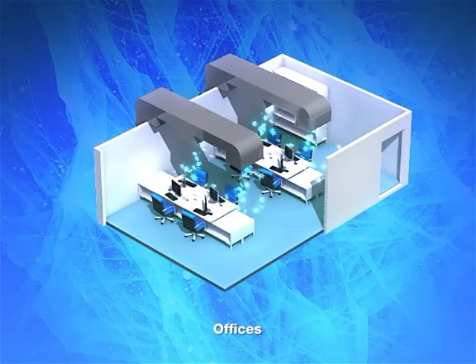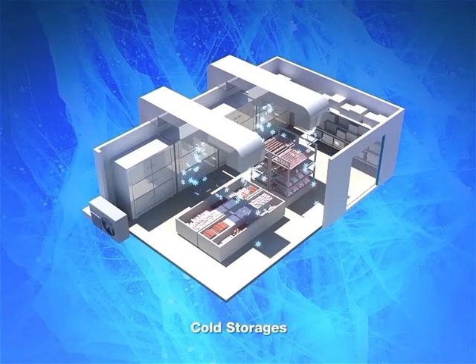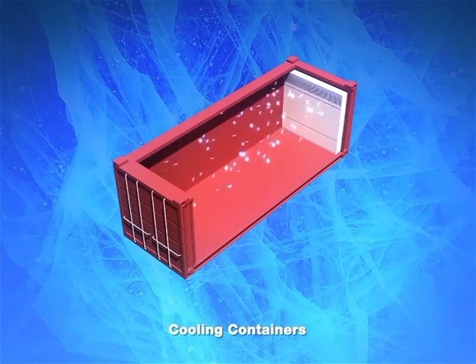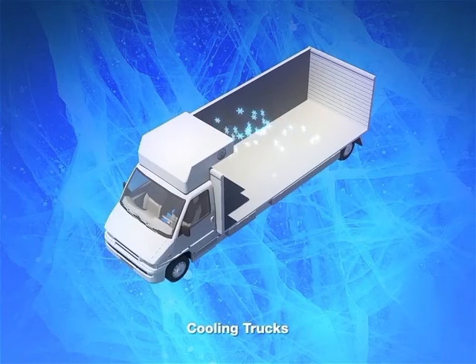The Protonic Power Savers can be applied to any refrigeration system in a wide variety of places, including offices, cold storages, and cooling containers and cooling trucks.